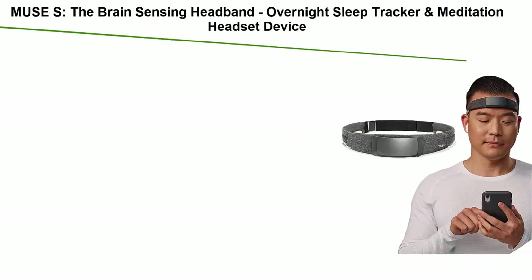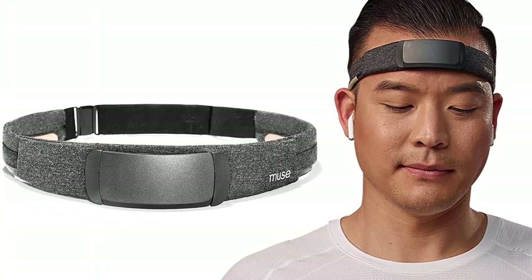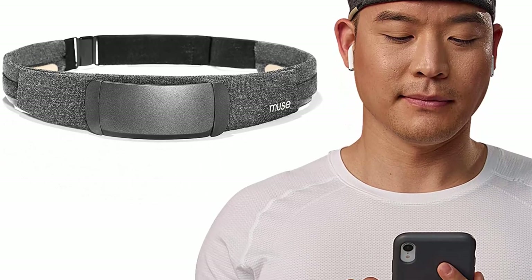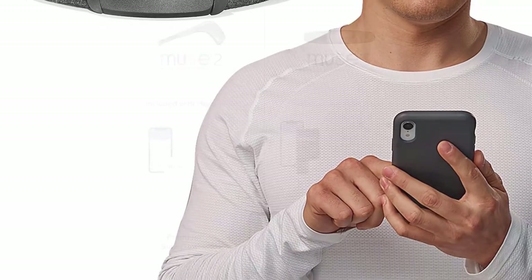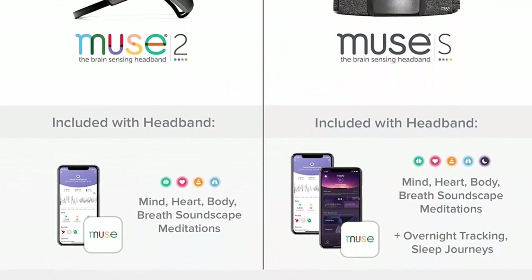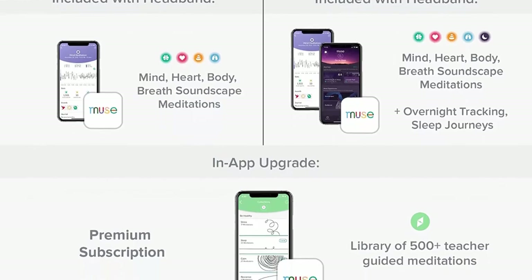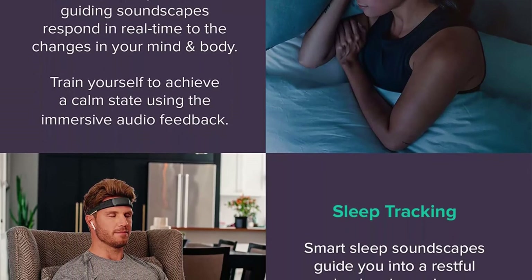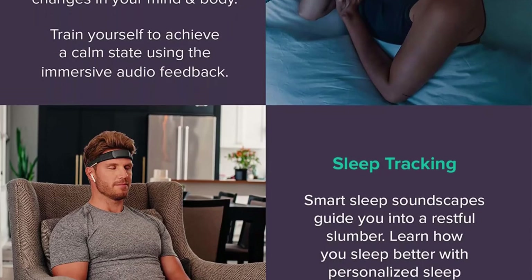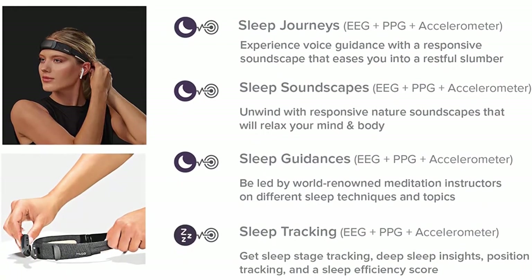Top 1: Muse S — The Brain Sensing Headband Overnight Sleep Tracker and Meditation Headset. Multi-sensor monitor with responsive sound feedback for brainwave, heart, body, and breath activity. Your personal sleep and meditation assistant. Improve your sleep routine and meditation practice with real-time feedback on your mind and body. Muse S monitors your mind, heart, body, and breath just like Muse 2, and adds sleep tracking. Extended 10-hour battery life lets you go from daytime to bedtime with sleep journeys and overnight sleep tracking. Find out how restful your sleep was with lab-grade insights from the comfort of home. Track improvements with sleep stage and position tracking, sleep efficiency score, and deep sleep insights.